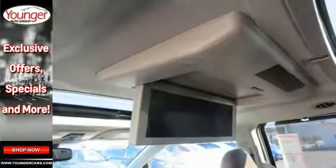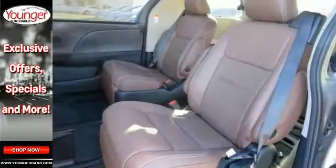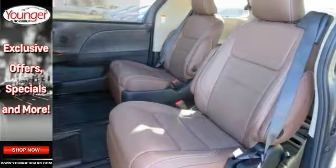With a sunroof, a rear entertainment system, a premium audio system, and heated leather seats, it won't be here for long.